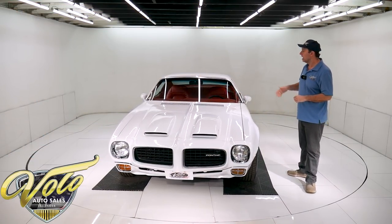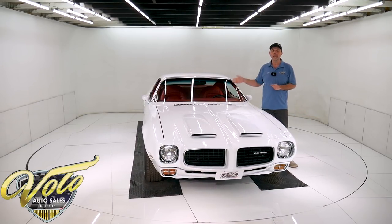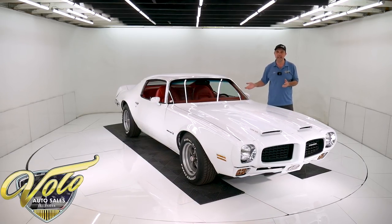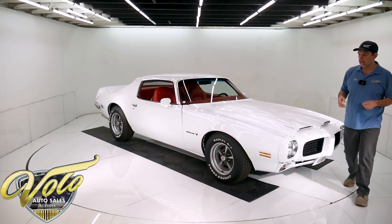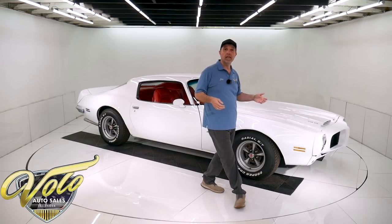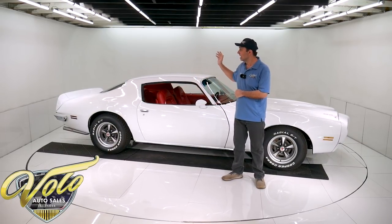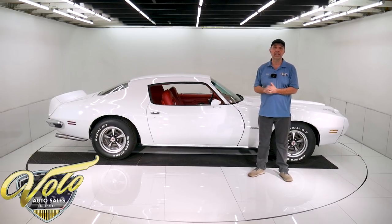The starter and fuel pump look new. It does have a Muncie four speed — I think it's the M21 — completely rebuilt: the synchros, the bearings, the flywheel, the clutch, the pilot bushing. It's a Hurst competition shift linkage, so everything related to the trans has been replaced. It's the original rear end for the car — a 3.42 posi that's in there.